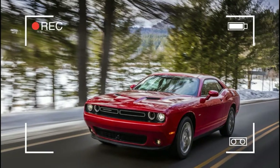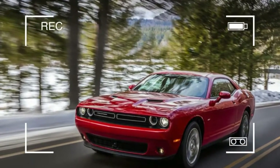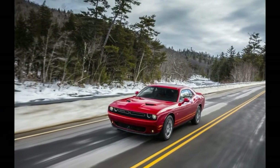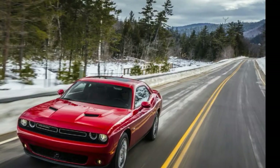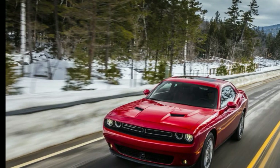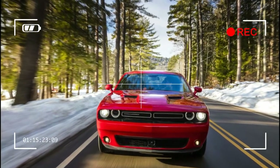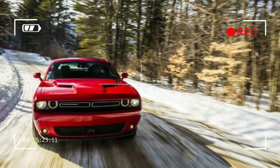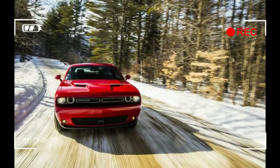The morning of our test drive dawned sunny and cold. The remnants of a late January nor'easter now passed, we nonetheless steel ourselves for a day of unruly roads. Stepping into an inch of slush, we open the huge door, climb inside, and settle into the heavily bolstered driver's seat. Immediately comfortable, we know the Challenger well. It's an old friend.